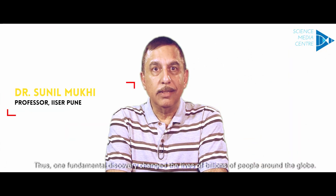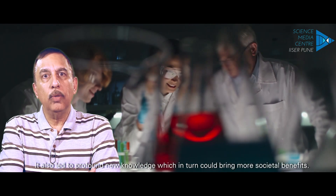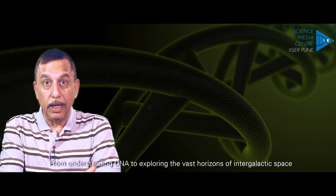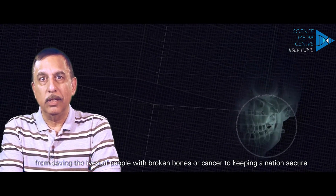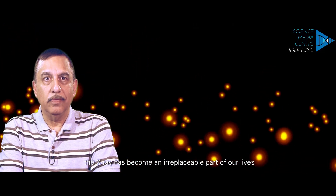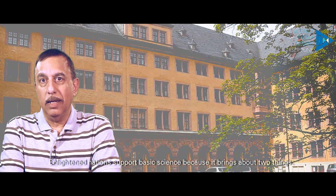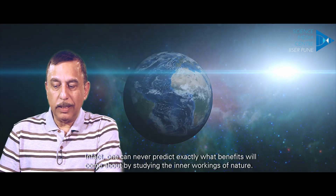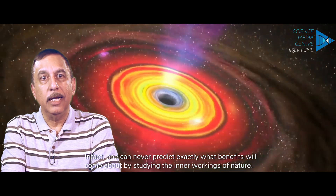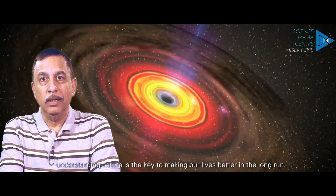Thus, one fundamental discovery changed the lives of billions of people around the globe. It also led to profound new knowledge which in turn could bring more societal benefits. From understanding DNA to exploring the vast horizons of intergalactic space, from saving the lives of people with broken bones or cancer to keeping a nation secure, the X-ray has become an irreplaceable part of our lives. The University of Würzburg, one of the largest public universities in Germany, supported Roentgen's research. Enlightened nations support basic science because it brings about two things: new knowledge and long-term benefits to society. One can never predict exactly what benefits will come about by studying the inner workings of nature, but this story gives us confidence that understanding nature is the key to making our lives better in the long run.